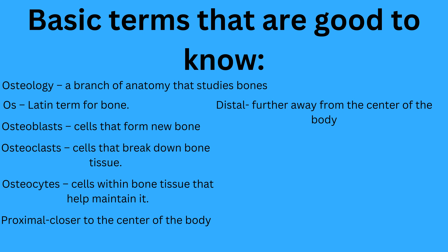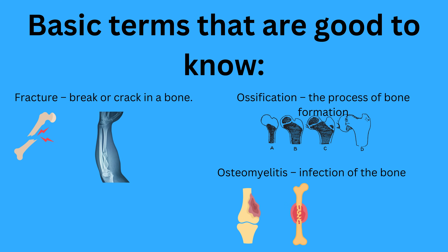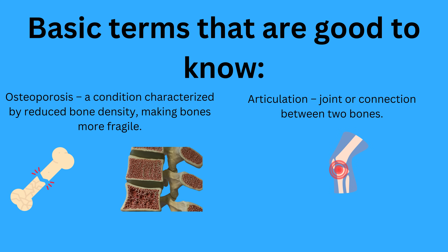Proximal: closer to the center of the body. Distal: further away from the center of the body. Fracture: a break or crack in a bone. Ossification: the process of bone formation. Osteomyelitis: an infection of the bone. Osteoporosis: a condition characterized by reduced bone density, making bones more fragile.